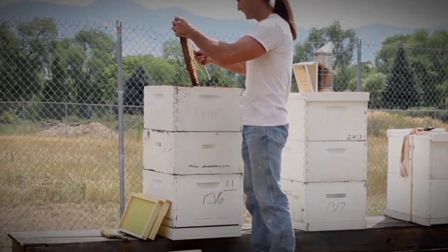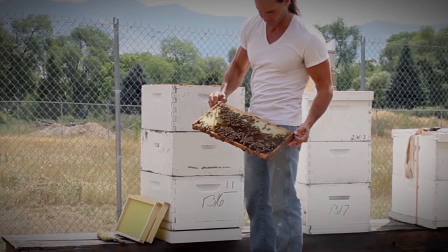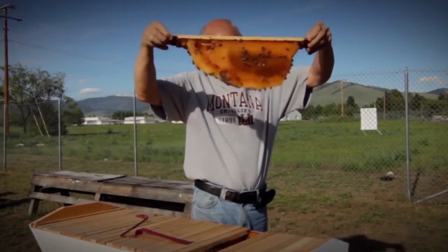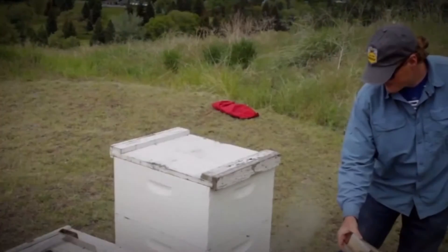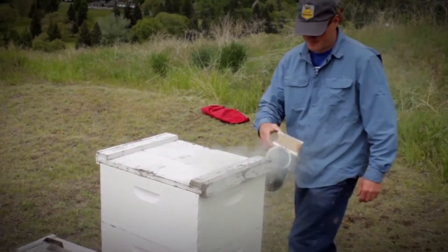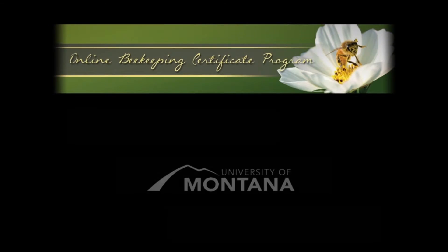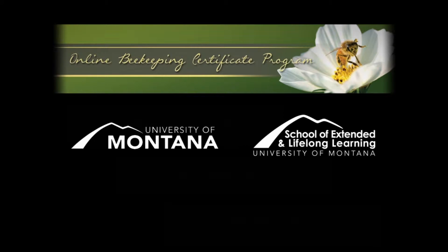Earning this certificate will give participants a sound background in beekeeping, grounded in science, and versed in the latest discoveries in honeybee health. The program is taught by UM faculty members and owners of Bee Alert Technology, Dr. Jerry Bromanshank, Scott Debnam, and Phillip Welch. Students have the option of taking the courses for academic credit through the University of Montana or for continuing education. They do not have to be enrolled at UM to participate.